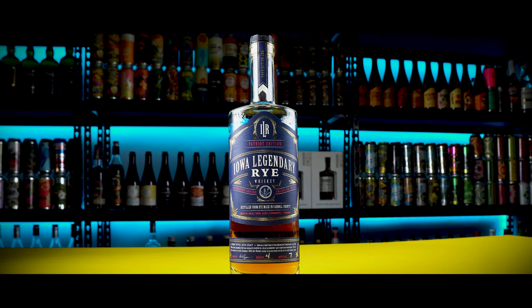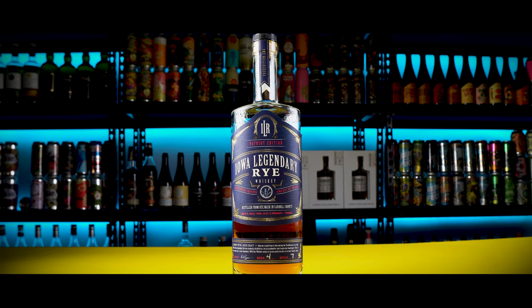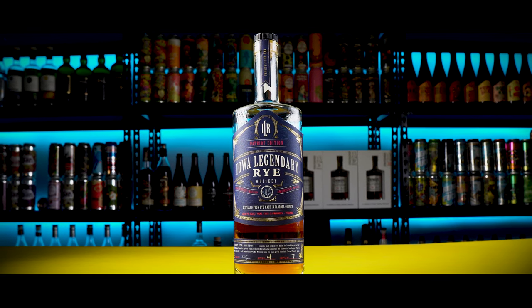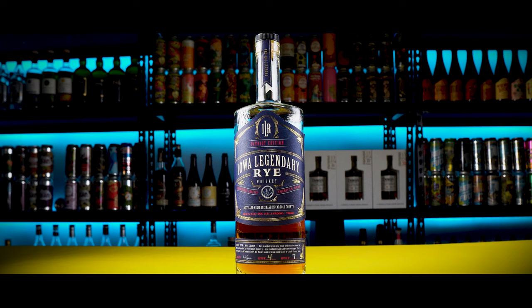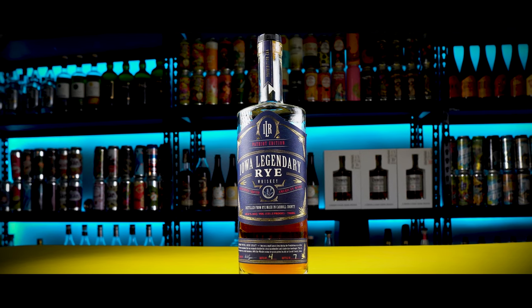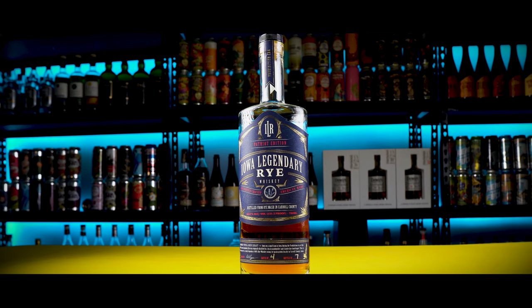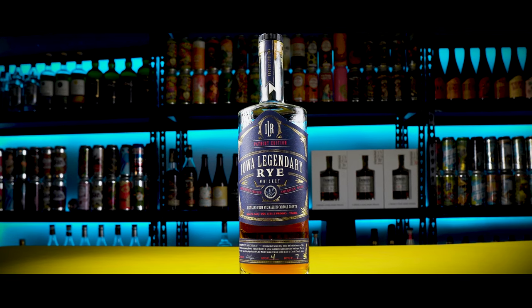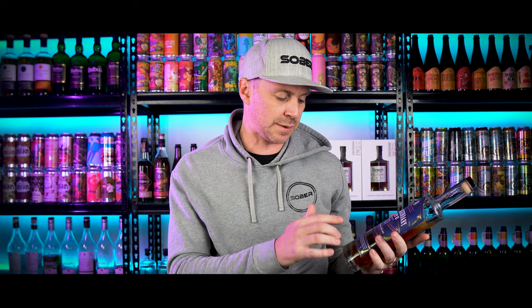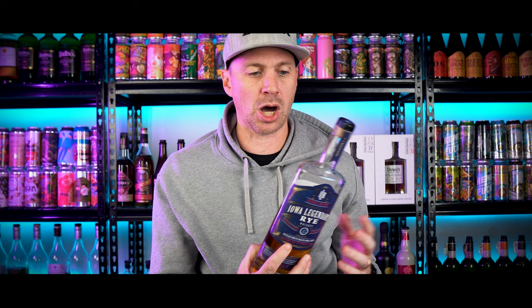And then the big bad boy, the purple label. This is 100% small batch rye and the ABV on here is 60.6, or it has a proof of 121.2. This is batch 4 and bottle 7. Now this one retails for $200. Now this packaging is really good — I would give it a B+. It describes everything, I love that they have the batch number and the bottle number. All the information is on here. Just good packaging overall.